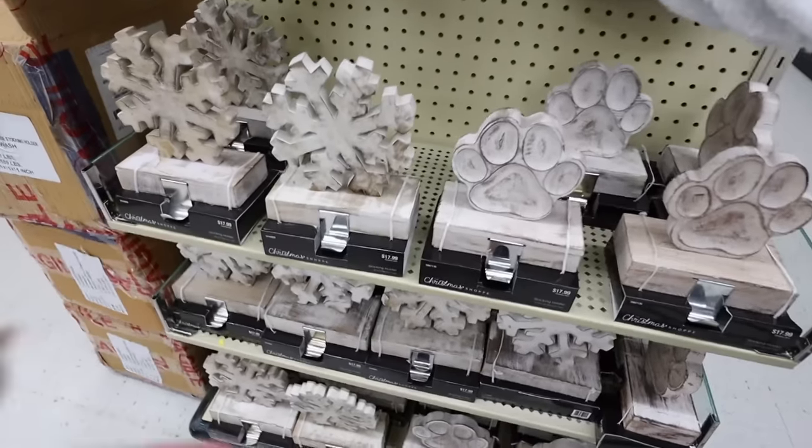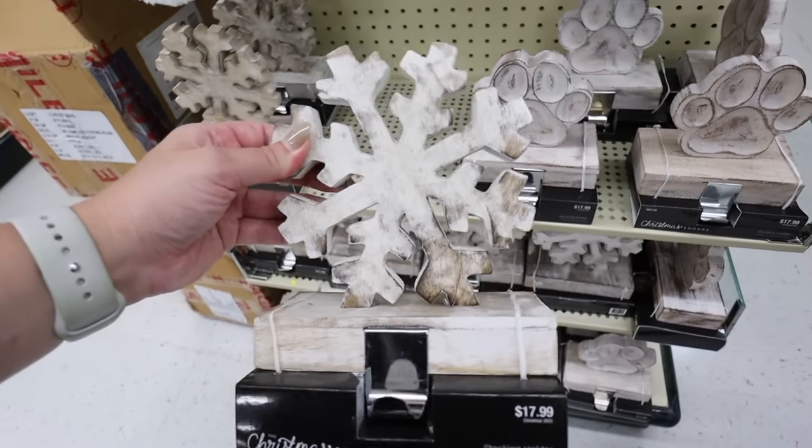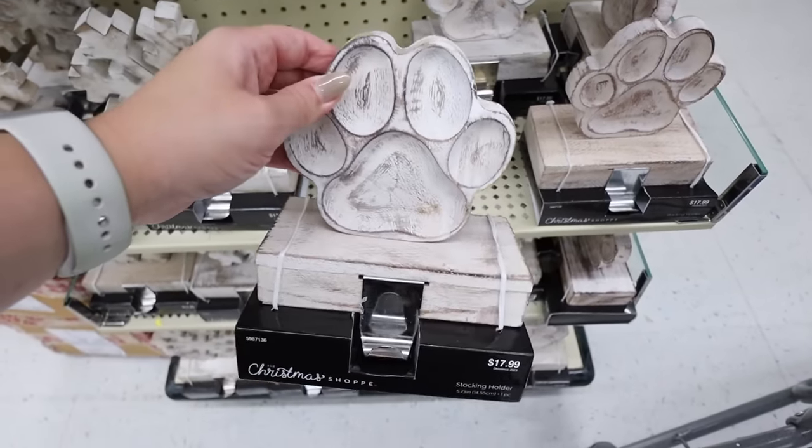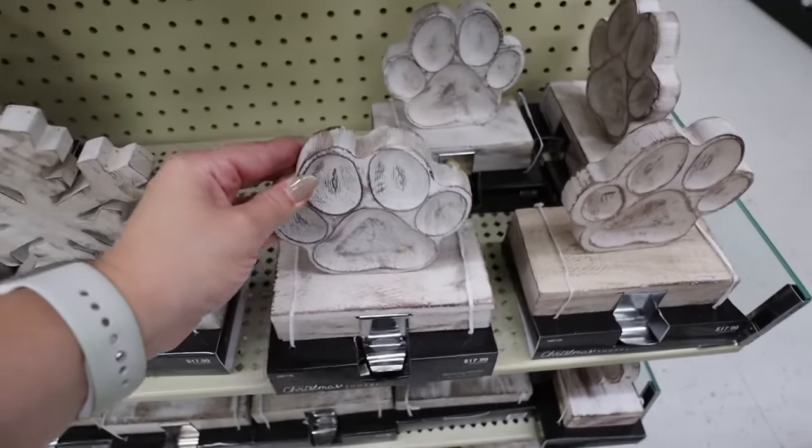Speaking of stockings, I really like these new stocking holders - they're like a whitewashed wood at $17.99. They have a snowflake with good weight to it and also a paw print option, perfect for some of the stockings we were just looking at. Let me know in the comments where your favorite place to buy stockings is. I've been looking at Pottery Barn for nice embroidered stockings but I worry about matching styles if we have another baby. If you have a recommendation for custom monogrammed stockings with consistent long-term styles, let me know!